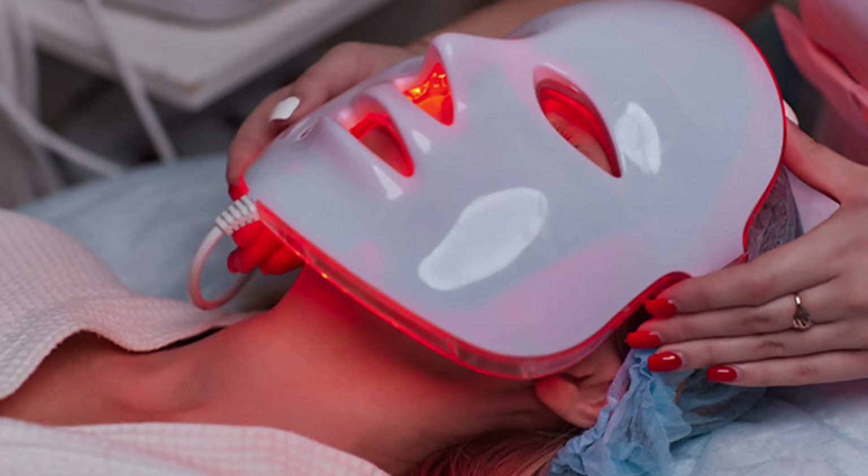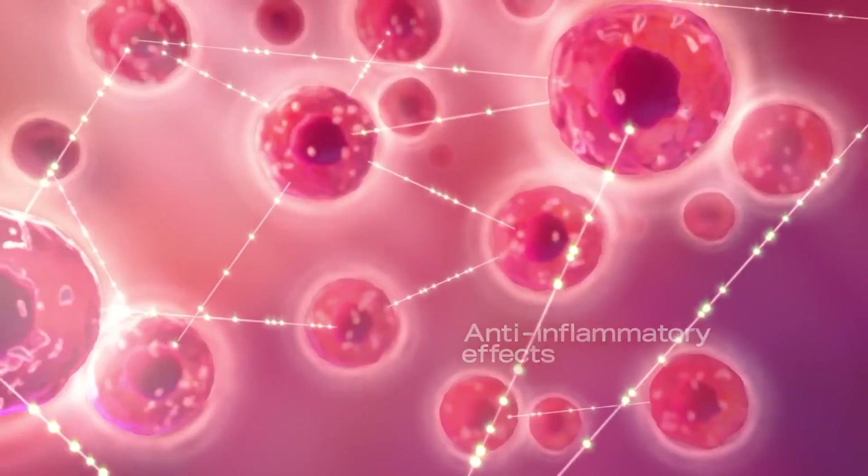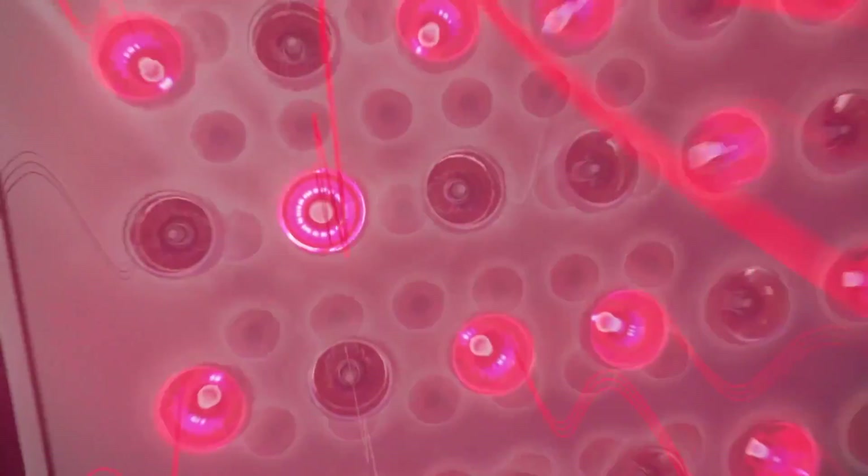If you're passionate about skincare and looking to take your routine to the next level, you've probably heard about LED face masks. But what are they really about? Today we're diving into the science behind LED therapy and if these masks really work, and if so, how do they work to take your skincare regimen to the next level?